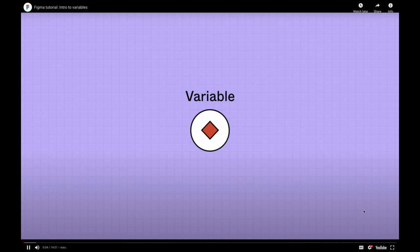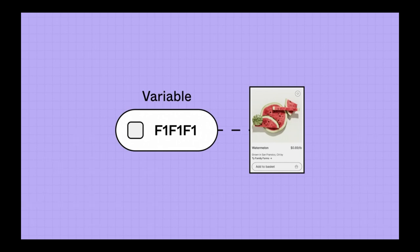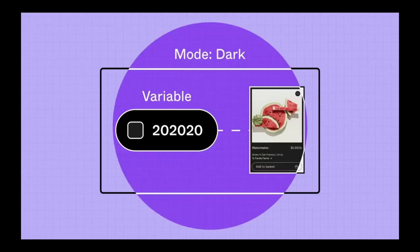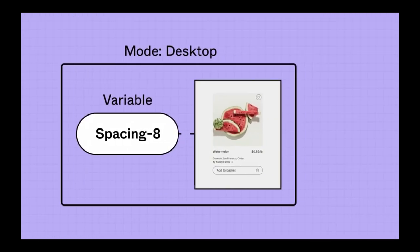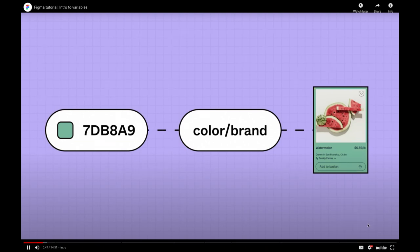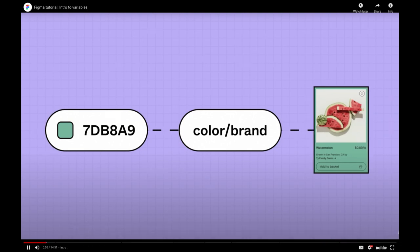By definition, a variable is something that can vary in value or take on multiple values. Variables in Figma store reusable values like color values and numbers that can be applied to all kinds of design properties and even prototypes. Because of their dynamic nature, variables allow designs to change when used in different contexts — for example, you can switch designs between light and dark modes, change strings of a modal to a different language, or have padding values change when designing for a different device size. A variable's values can also reference other variables, making updating design systems a breeze.